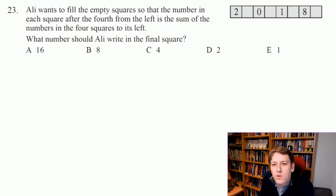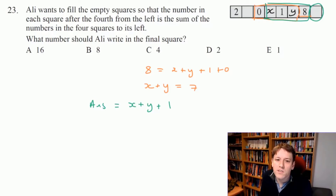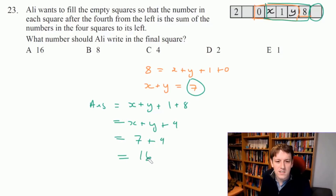Let me call the unknown numbers X and Y. Everything after the fourth from the left is the sum of the four to its left. Looking at the 8: it must equal X + Y + 1 + 0, so X + Y = 7. The final square will contain X + Y + 1 + 8 = X + Y + 9. Since X + Y = 7, that's 7 + 9 = 16. The number in the final square must be 16, so the answer is A.